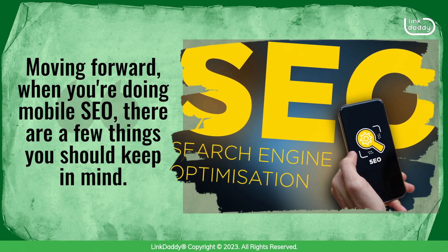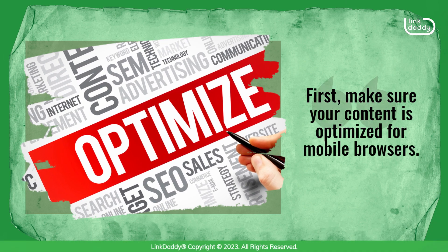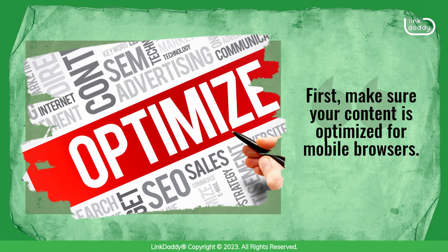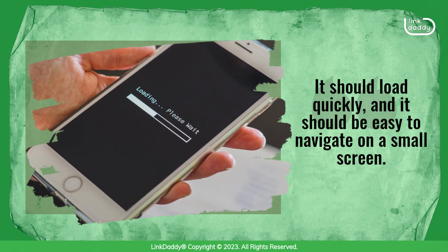Moving forward, when you're doing mobile SEO, there are a few things you should keep in mind. First, make sure your content is optimized for mobile browsers. It should load quickly, and it should be easy to navigate on a small screen.